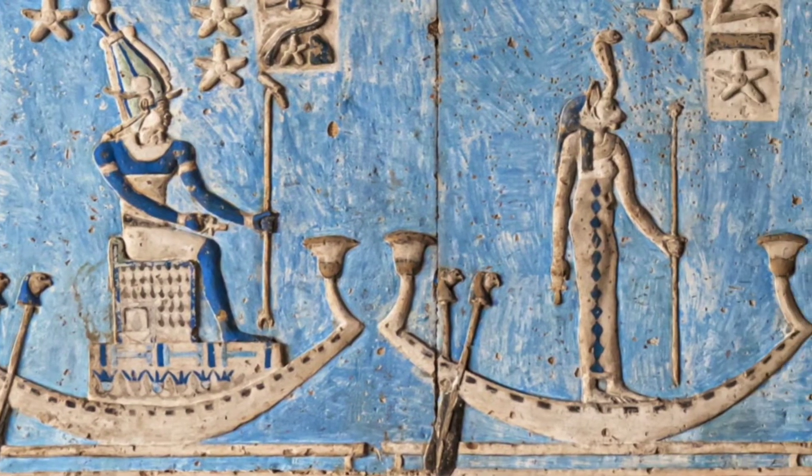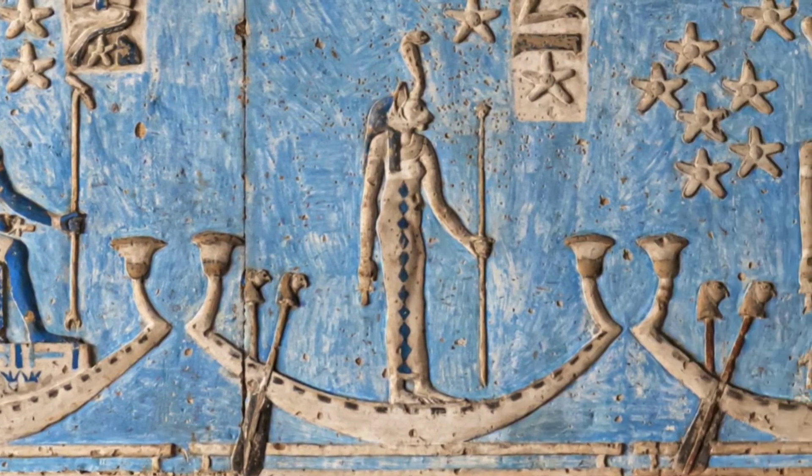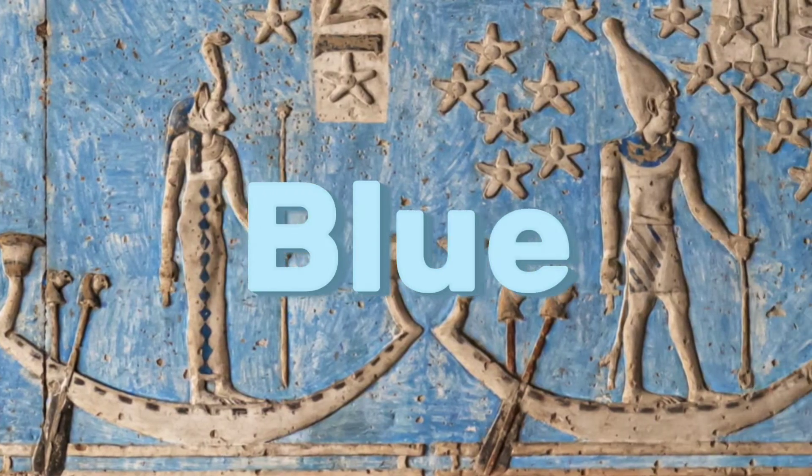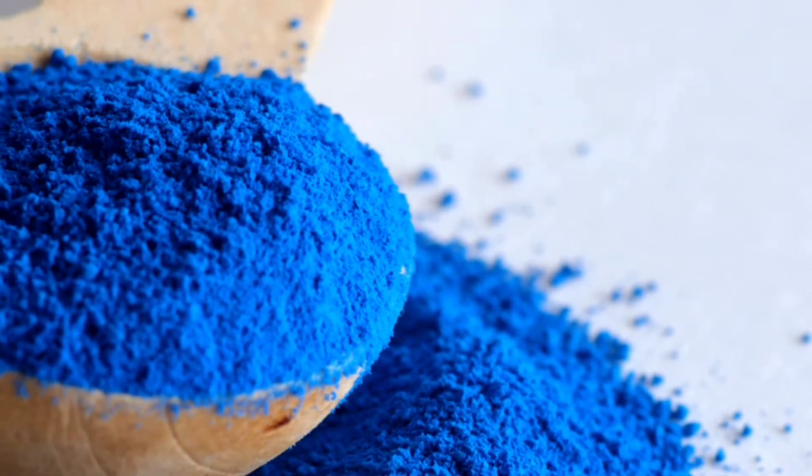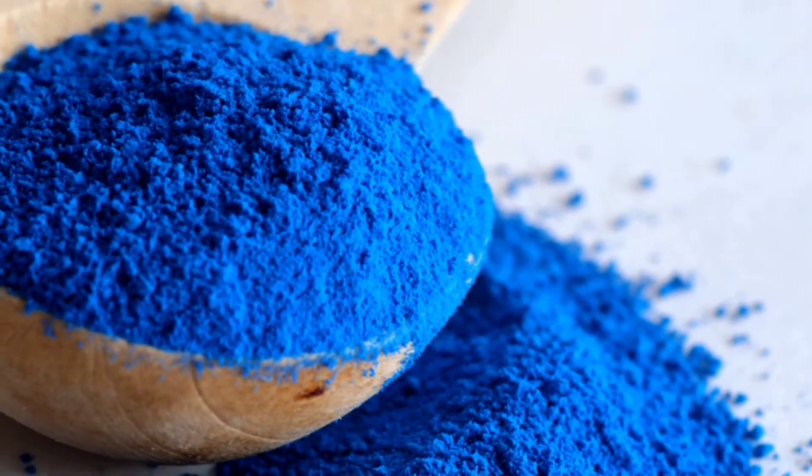For thousands of years, it was the color of kings and gods, a brilliant blue that lit up the walls of ancient Egypt. But how did they make it? Join us as we uncover the mysterious recipe behind Egyptian blue.